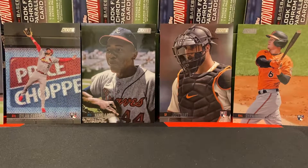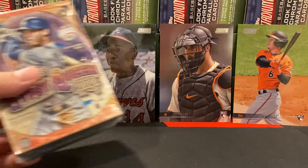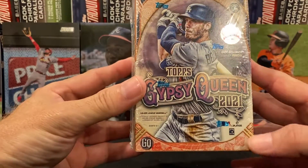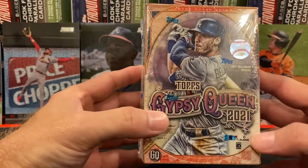Hello all, and welcome to Night Rips. So for today's rip, we're going to open — I know we usually open a lot of old stuff — but today we're going to open a little bit of new stuff. We're going to open up another retail blaster of Topps Gypsy Queen 2021.